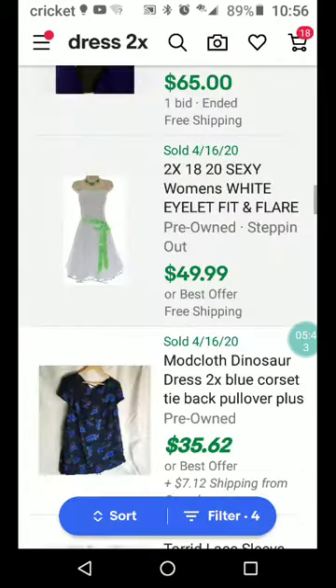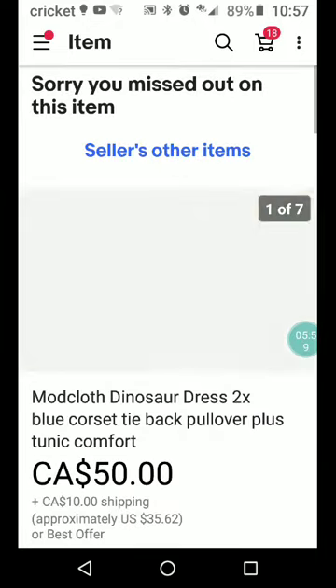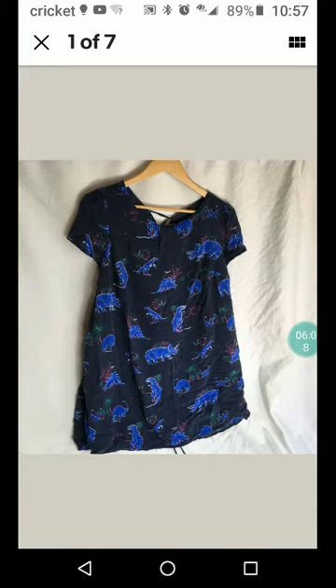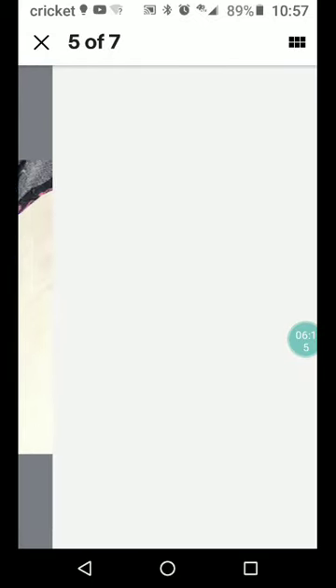So a lot of people are planning on attending weddings. I think maybe things will be better in about two more weeks. Getting a lot of pushback from people who are ready to start their life again. Here's a ModCloth dinosaur dress — size 2X, blue corset tie back pullover plus tunic. A lot of keywords there. Look at the dinosaurs — T-Rex and Triceratops. Pretty cool.